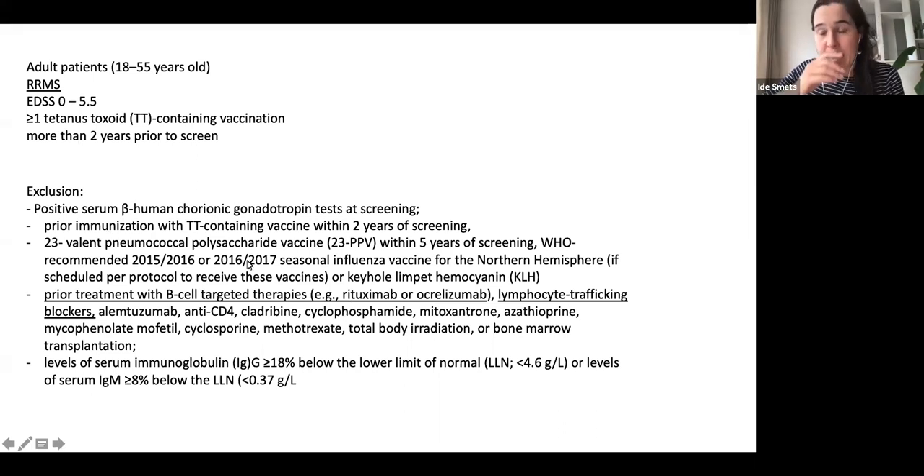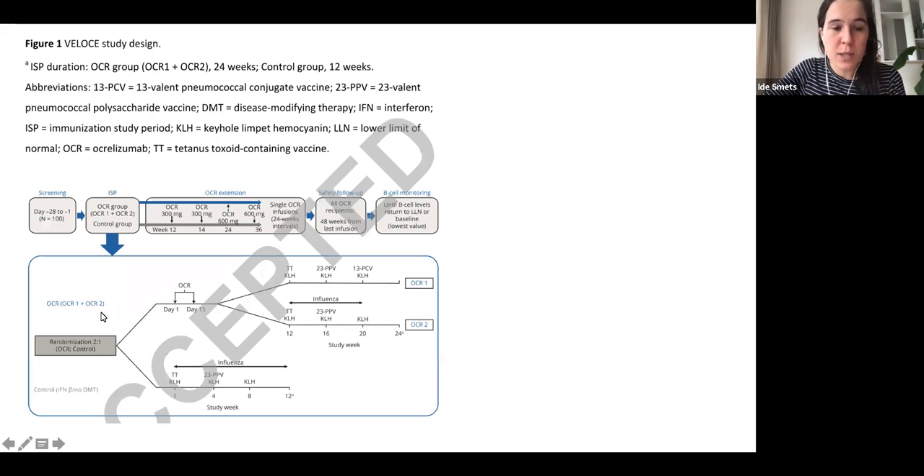Other exclusion criteria included pregnancy, a more recent tetanoid vaccine, or a recent pneumococcal vaccine. In the study design, people were randomized to be treated with ocrelizumab versus a control arm receiving no treatment or interferon beta, which has been shown to have no effect on antibody response. In the ocrelizumab arm, vaccines were given 12 weeks after the ocrelizumab dose.